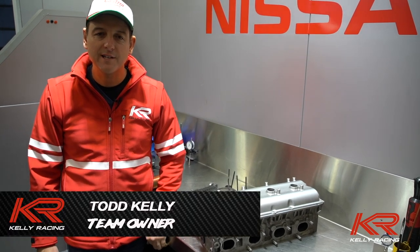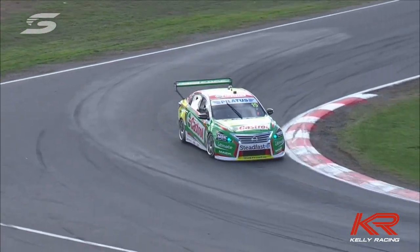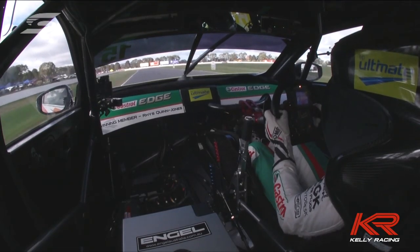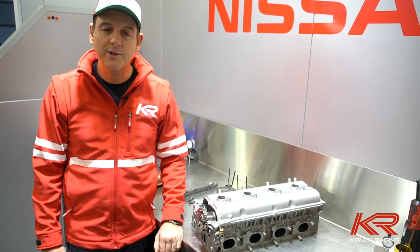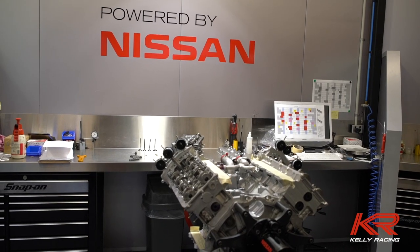Hi, I'm Todd Kelly from Kelly Racing. If you were watching the Winton round last weekend, you would have seen that Rick unfortunately had an engine failure and ultimately a DNF in one of the races. I'm always really interested to know what goes on when there's an engine failure, but no one ever gets to see behind the scenes and the broken parts that result in the DNF. So here we are in our engine shop and I'm going to do my best to explain exactly what happened in Rick's engine at Winton.